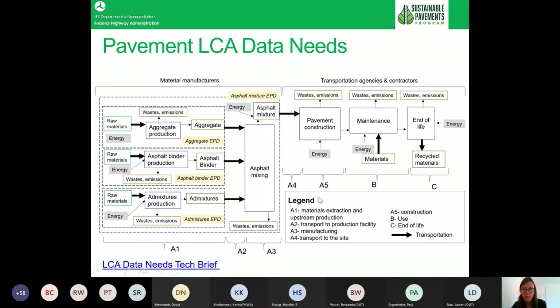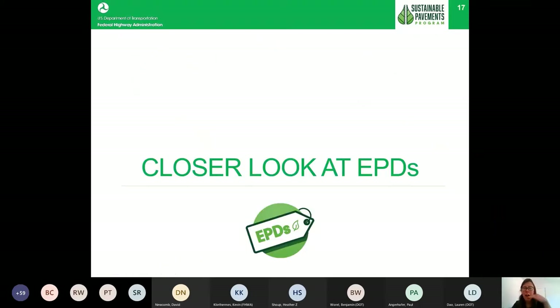To get the full life cycle picture, you would also have to look at pavement construction, maintenance activities, and end of life. Just as the material manufacturing part is broken into components, you would have similar components in maintenance — whether it's a mill-and-fill, overlay, or chip seal — each would have the same type of material manufacturing activities. The construction phase is a great point to start collecting EPDs and building out our understanding of greenhouse gases associated with pavements.